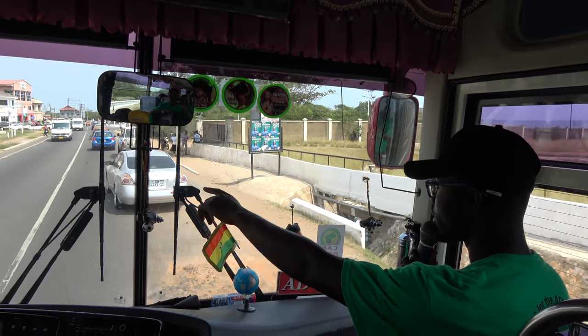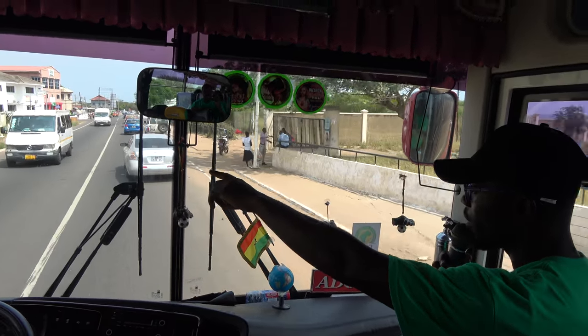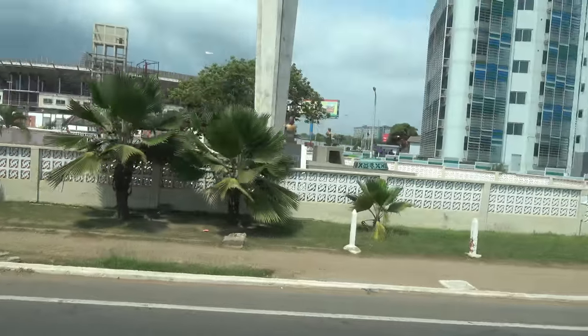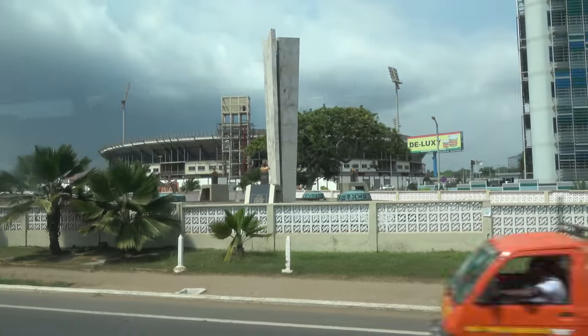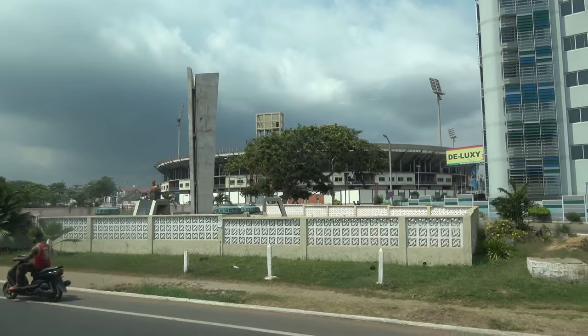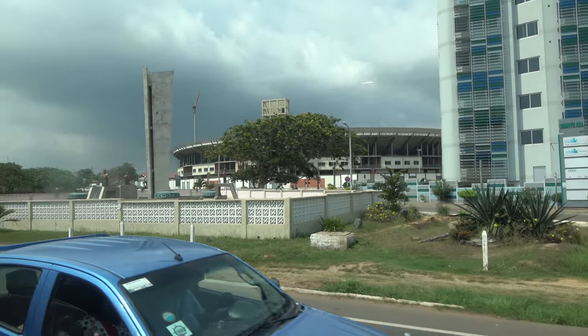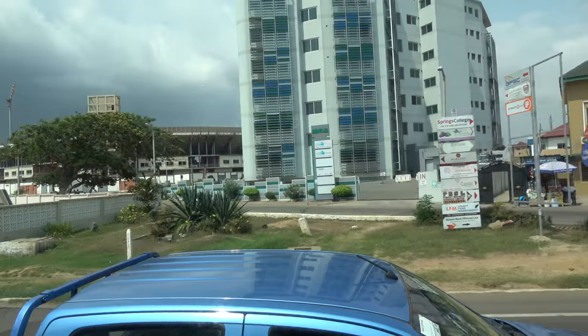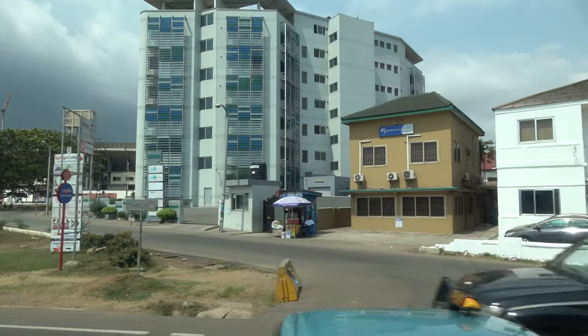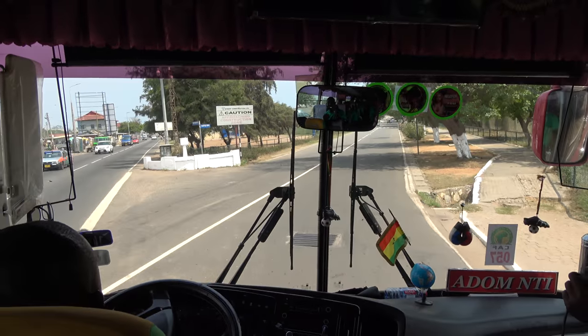There's a monument here. So entering the crossroad — this crossroad here is where they were shot at. That sparked the revolution. At this junction right here, they were shot and killed by a white soldier.